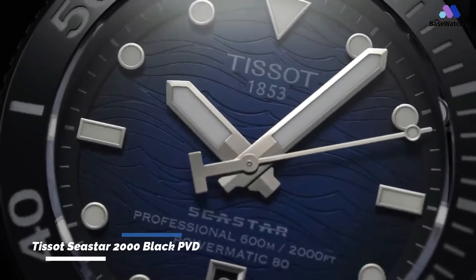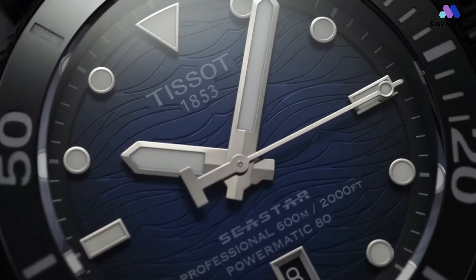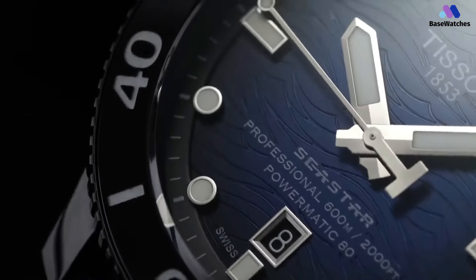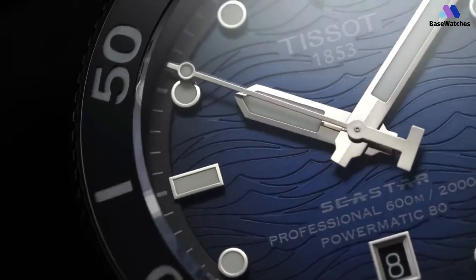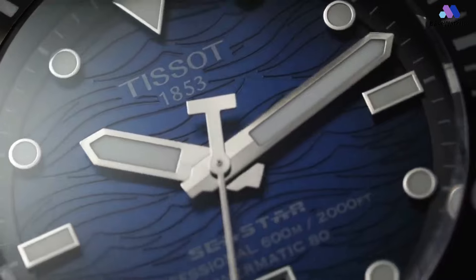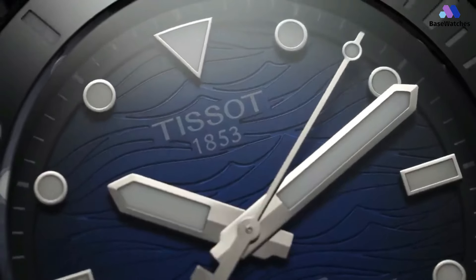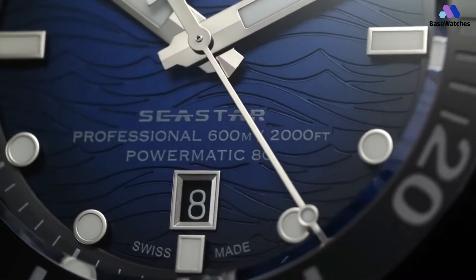In aquatic-inspired timepieces, the Tissot Seastar 2000 Black PVD emerges as a true embodiment of robust functionality and distinctive design. This exceptional watch seamlessly marries rugged performance with a captivating aesthetic, making it a perfect companion for land and sea adventures. The Seastar 2000 commands attention with its robust and dynamic design. The Black PVD-coated stainless steel case exudes a sense of durability and resilience reminiscent of the ocean's depths. The 43mm diameter balances bold presence and comfortable wearability, offering a versatile timepiece that thrives in various environments.